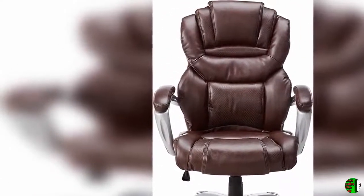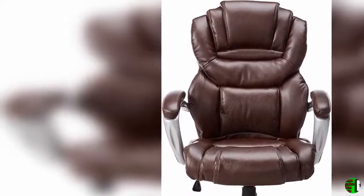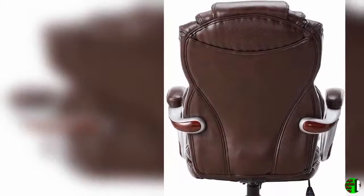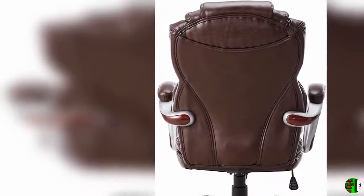Product features: 1. Contemporary Office Chair. 2. Brown Leather Soft Upholstery. 3. High Back Design with Headrest.